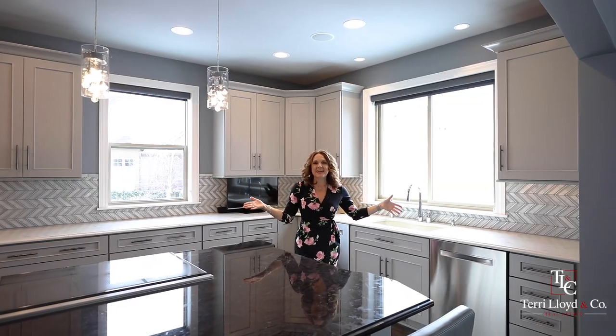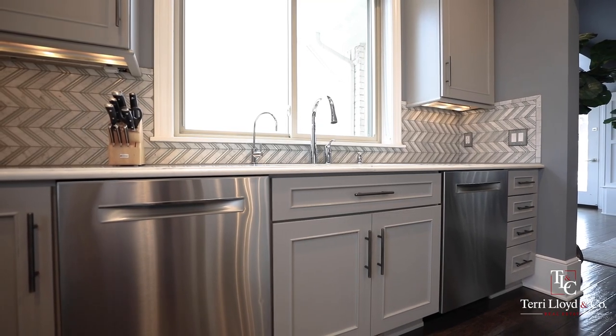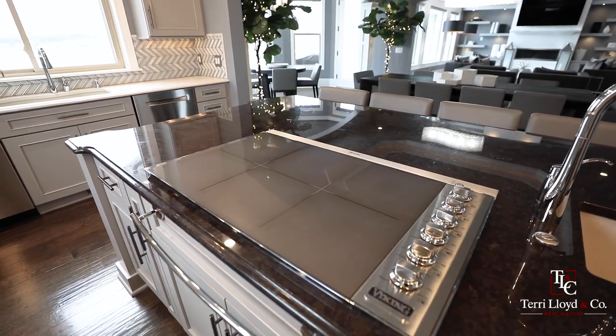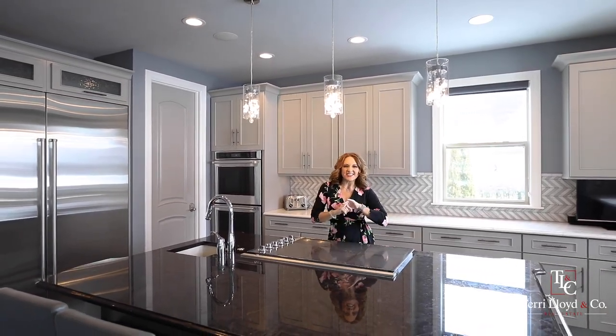This spectacular kitchen features custom cabinets, granite countertops, double dishwashers, a double oven, a large Sub-Zero refrigerator, and a Viking induction cooktop that boils water in just 30 seconds.